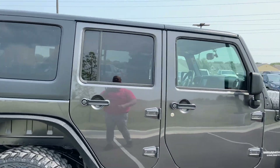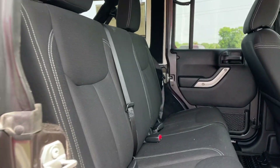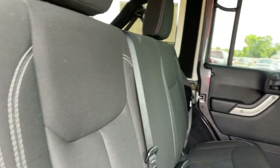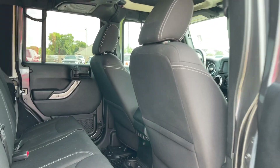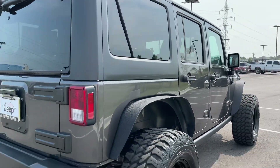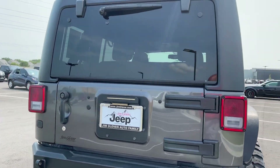It is a 2017, there's like 122,000 miles on it. It's a Rubicon so it does come with the sway bar disconnect and the locking axles. It's got the aftermarket bumper on back here and in the front. The tire delete, which gives it a really clean design — I like that.